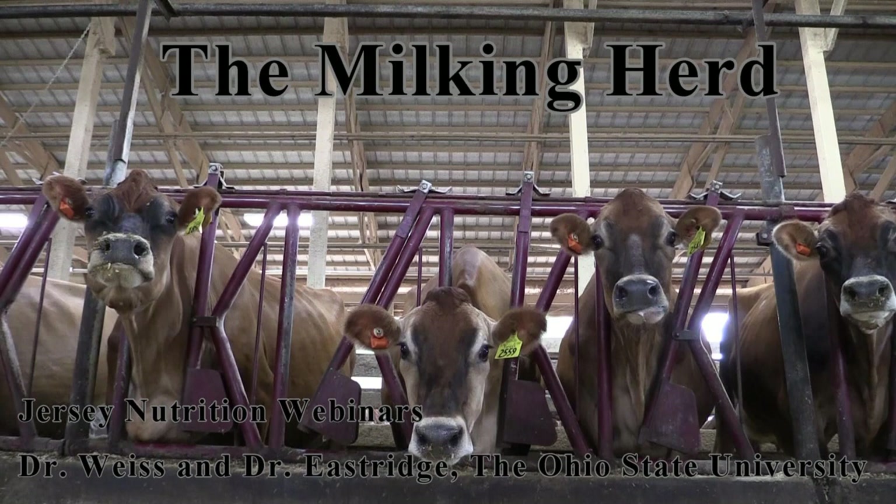Let's get on to something a little more hard-hitting. What are some of the common mistakes that you both see being made when nutritionists are preparing what they believe to be a balanced ration for a Jersey herd? What are some of the common pitfalls? Dr. Weiss, why don't you lead us off? I'll have Dr. Eastridge go ahead and answer this question as well.